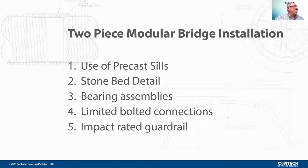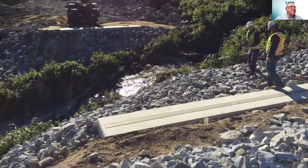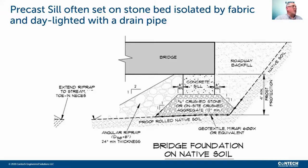I'm going to go through a two-piece modular set, the use of precast sills, a stone bed detail, bearing assemblies, limited bolted connections, as well as impact-rated guardrails. This precast sill is usually 30 inches wide, 18 inches deep, and varies in width depending on deck width. From this cross-section you'll see an isolated stone bed underneath a precast sill. It's always a good idea to provide a well-compacted, well-drained material under a sill, so that frost is mitigated and the sill is set on good soils that can be easily leveled, truing up the foundation.